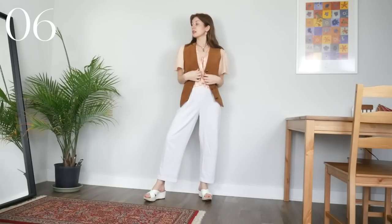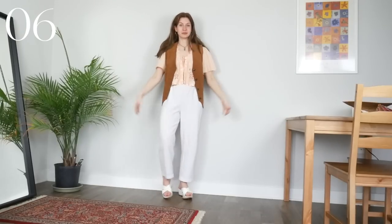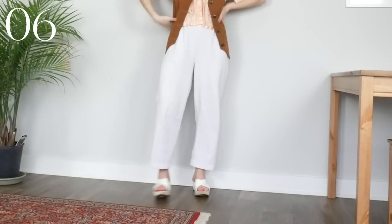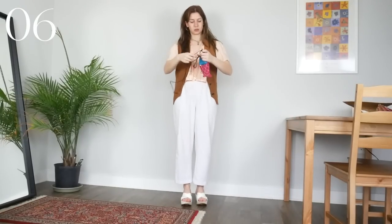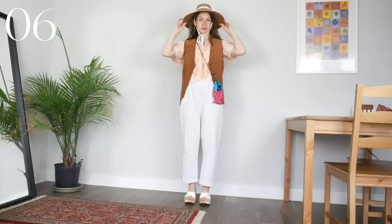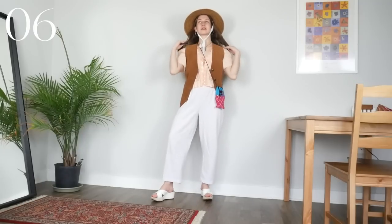For my last outfit with this top, I realized I had never tried layering it under something. So I put my trusty favorite brown suede vest on top and instantly fell in love — I cannot believe I had never thought of this before. On the bottom, I switched to white pants and sandals for a very bright and fresh spring look. And then just to add a little more color and character, this outfit was just calling for my fish bag and this fabulous straw hat on top for such a cute, whimsical vibe. This is honestly one of my favorite new combos I came up with in this video.